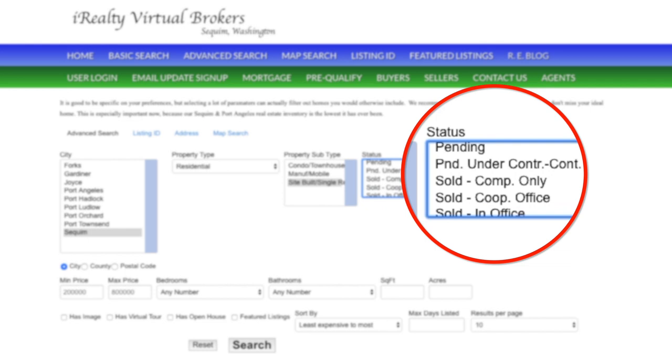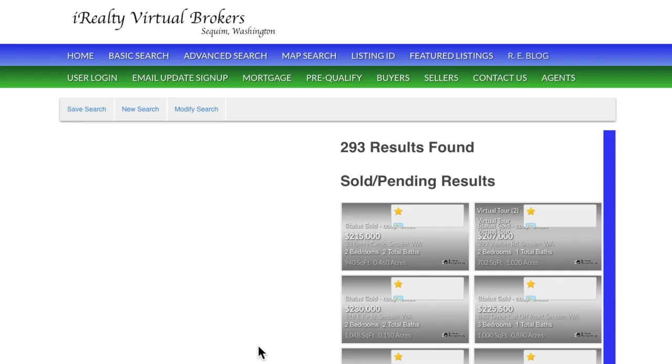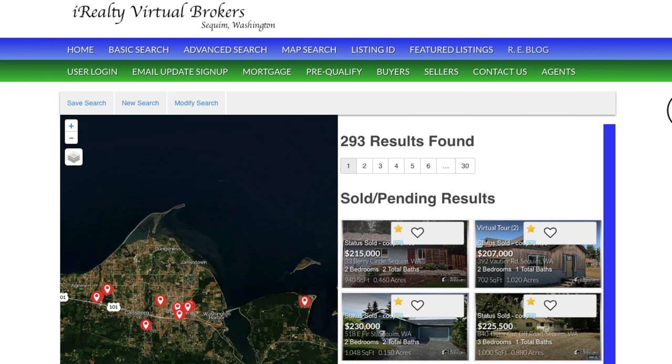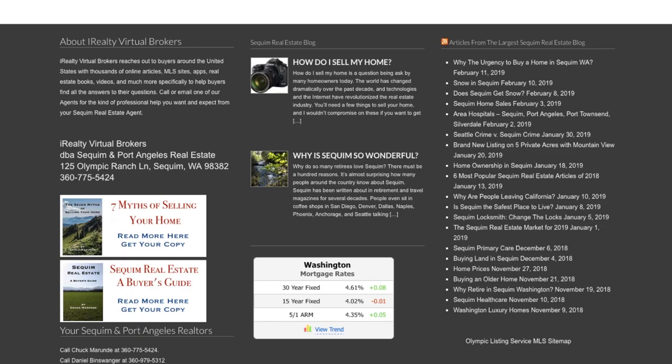Notice we also have sold homes here, which is very exciting. You can now look at recently sold properties. You'll see the location on the map, as well as a full listing of all of those sold properties, and you can open those up and look at them. Of course, we have a map search and even a listing ID search.